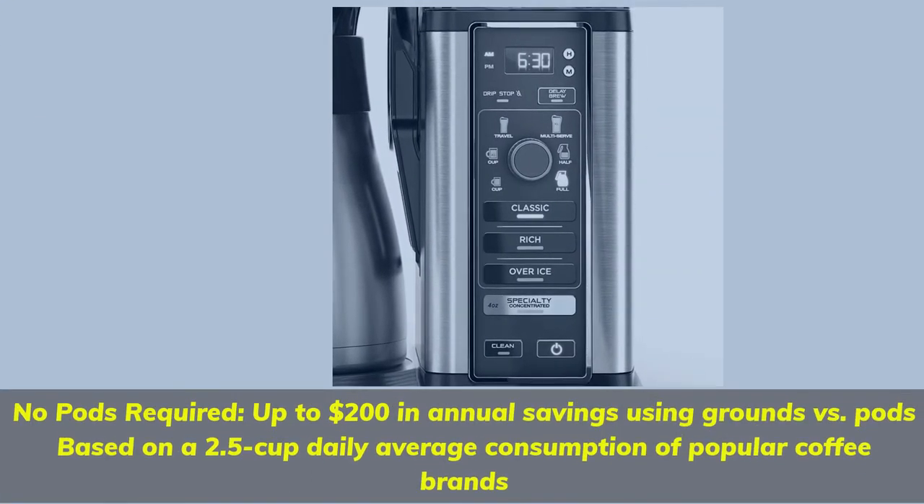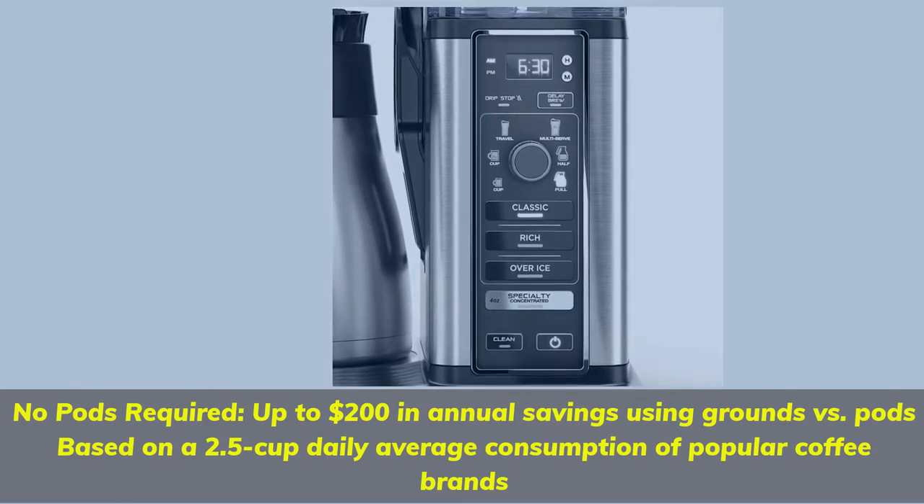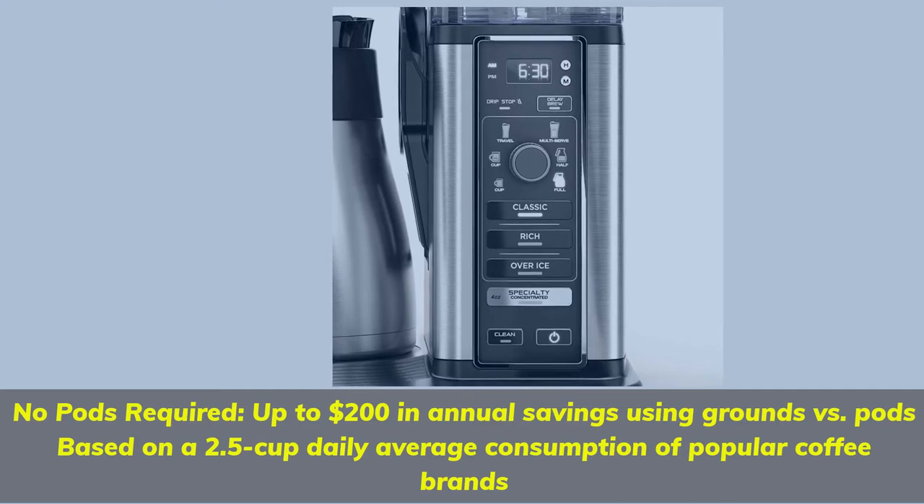No pods required — up to $200 in annual savings using grounds vs. pods, based on a 2.5 cup daily average consumption of popular coffee brands.